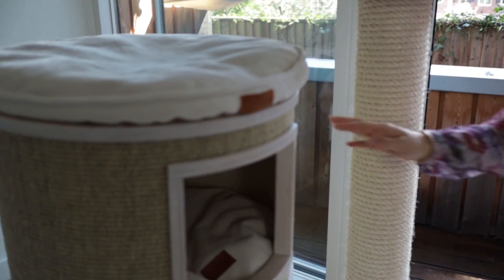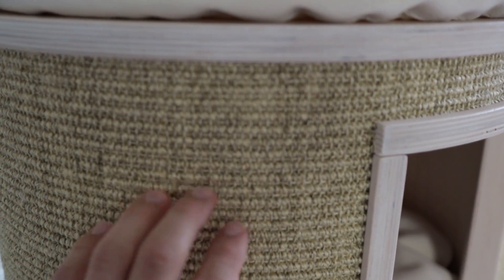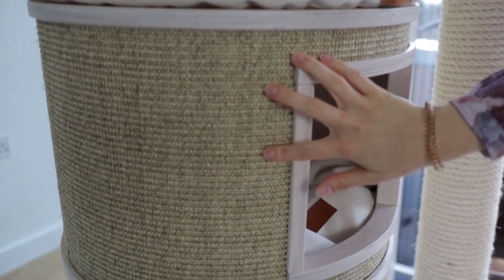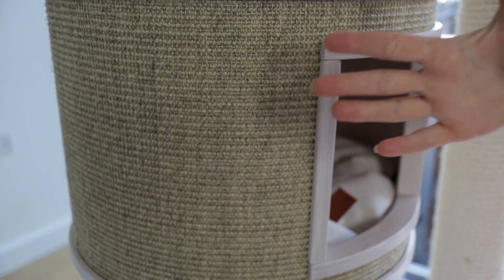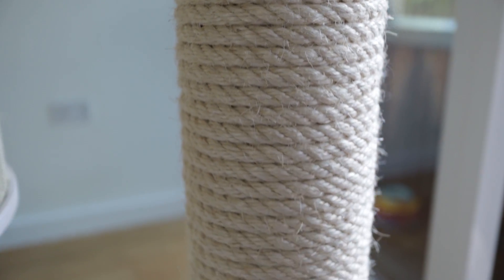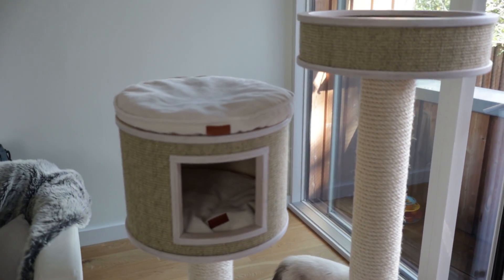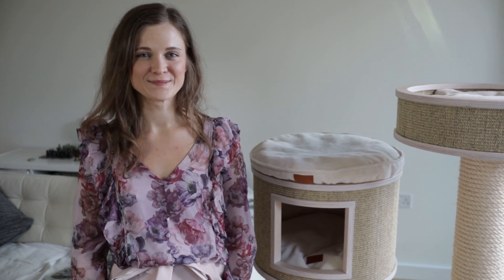The outside of the nest and the outside of the house are also covered in a woven sisal material, which is great for scratching. As you can see, there is no visible wear or tear on the material — there's a bit of fraying that just looks like natural sisal rope, but there are no breaks or significant tears at all. It is holding up really, really well.